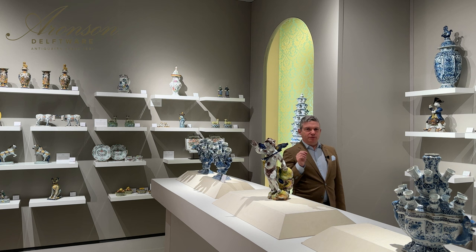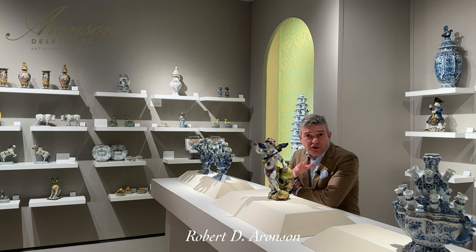There is this one specific object I would like to share with you: this polychrome figure of an angel. It was made in Delft circa 1765 and is attributed to Jacobus Halder, the owner of the Griekse A, the Greek A factory.